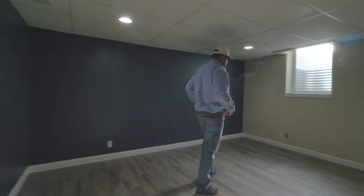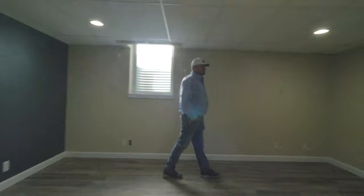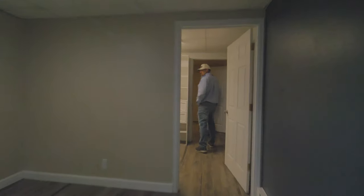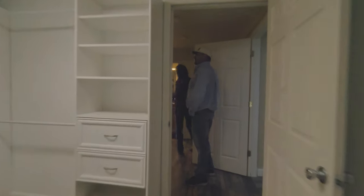One of my favorite things about this house is there's actually a second master. This large bedroom has an egress window and goes into a massive walk-in closet with shelving, and then there's a great bathroom which also opens up to the family room.